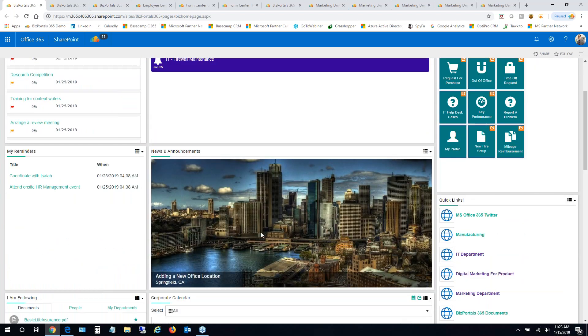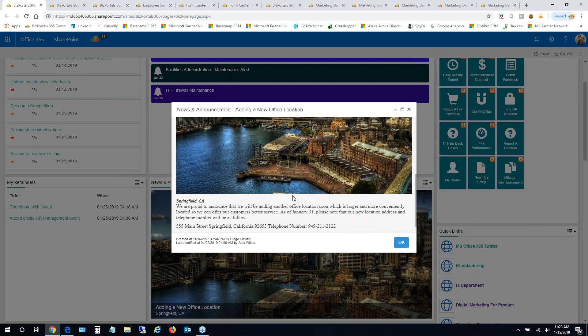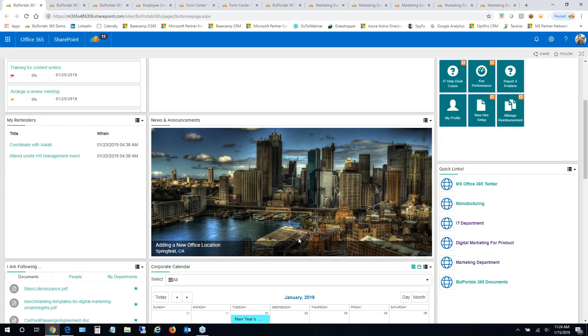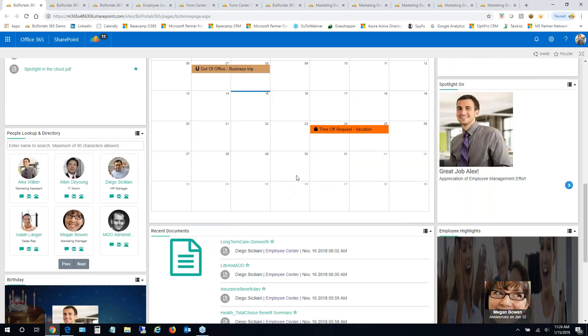It's very easy to publish an alert — users just click on it, read the details, and get notified by email if you've set that up. Similarly, there's a news and announcements section where senior managers and executives can put out news with images for employees to read. We've also made it easy with quick links you can set up for employees, and calendars — you can bring in all department, team, and project calendars, plus integrate your personal Office 365 calendar, to see everything in one view including time off, out-of-office, and holidays.